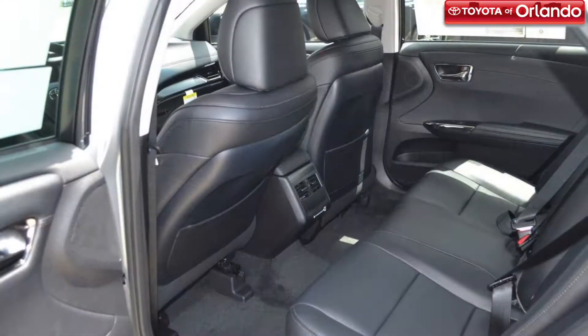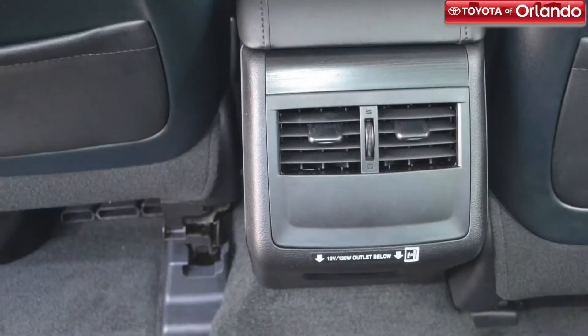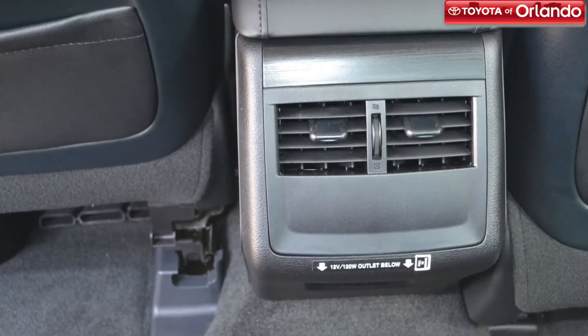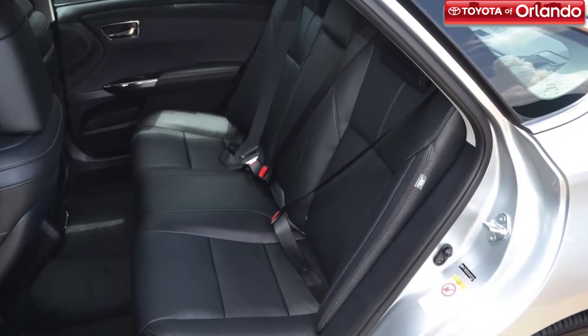That way, you'll only hear safety-critical sounds, like a car horn or a siren. And not only will you be comfortable during your ride, so will your passengers, thanks to the spacious amount of room in the second row.